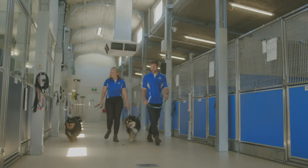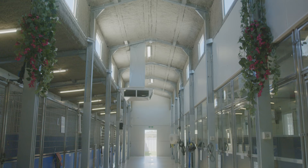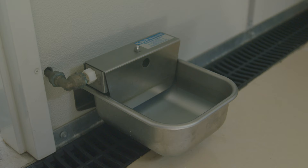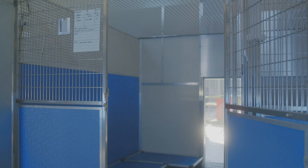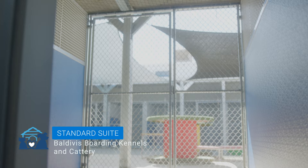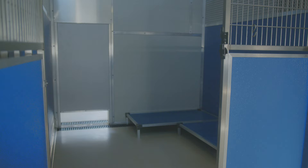All four of our accommodation wings are equipped with both evaporative and reverse cycle air conditioning to provide a comfortable ambient temperature day and night all year round. All rooms are equipped with automatic drinkers so there is always fresh, clean water available. Our standard suites are a spacious 10 square metres to allow plenty of room for two family dogs to share comfortably, with access to their outside area via a sliding door during the day.